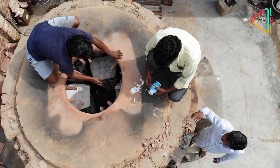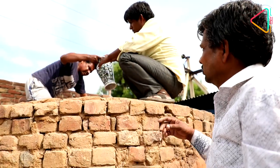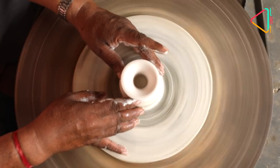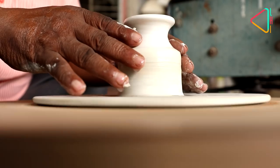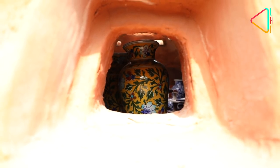Satya Narayan's family was among the original potters who began work on the blue pottery here in Jaipur centuries back. The making of blue pottery is a family enterprise here and each stage is crucial. Once shaped and painted, the pottery is put in kilns like this for days to get the glazed sheen.